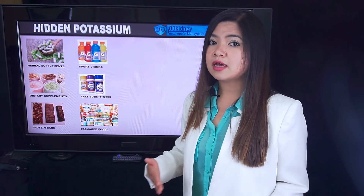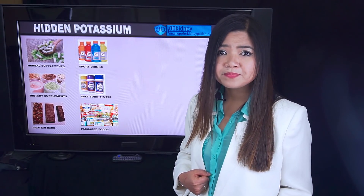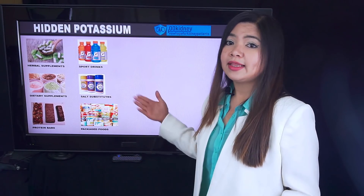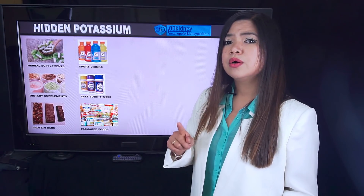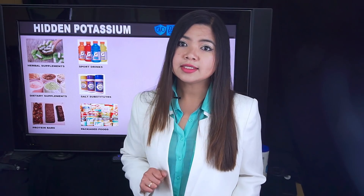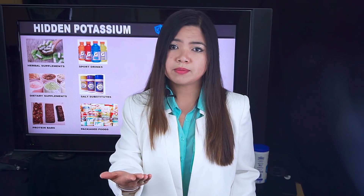Salt substitutes are also full of potassium. Packaged food in general may have been enriched with potassium too — this depends on the brand. When you're limiting your potassium, avoid this kind of food unless you're 100% sure there's not too much potassium. To be sure, always double check the label of what you're buying.